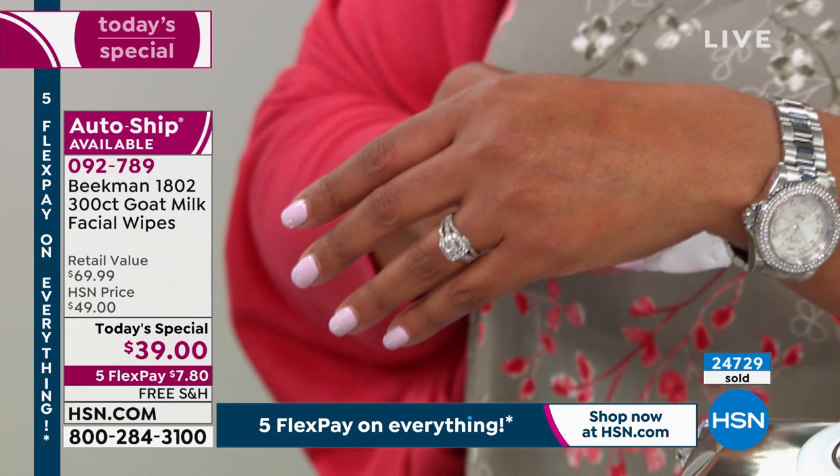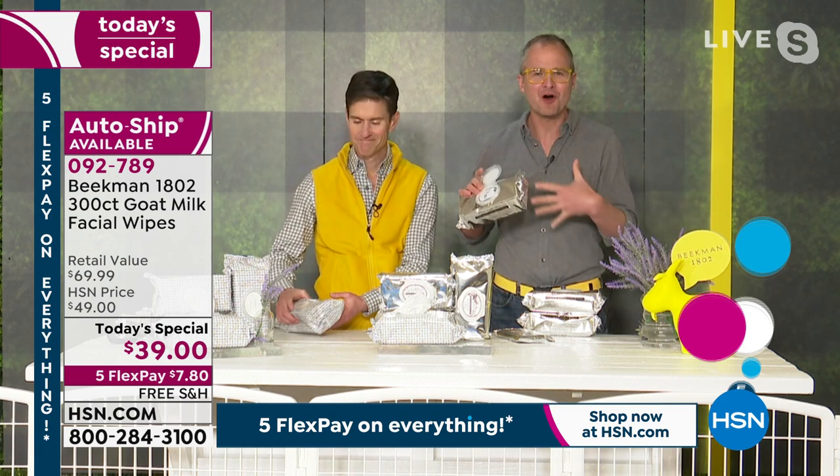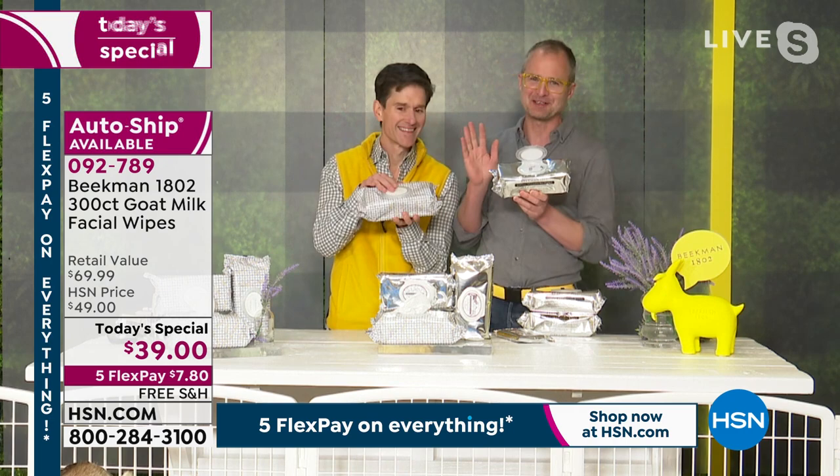These are all over body wipes. If you're a caregiver, if you've got messy kids or messy grandkids, you can use it all over your body because it's gentle, packed with that goat's milk, and it's amazing for your skin. And the new lavender scent that is debuting here is exclusive to HSN for 90 days. You can't even drive to Sharon Springs and get this in our mercantile.